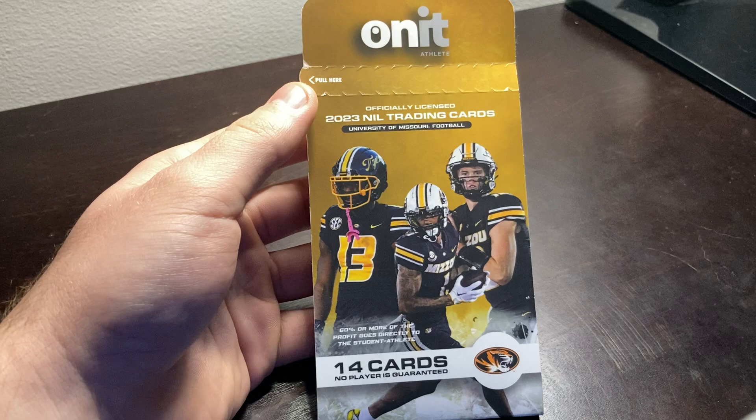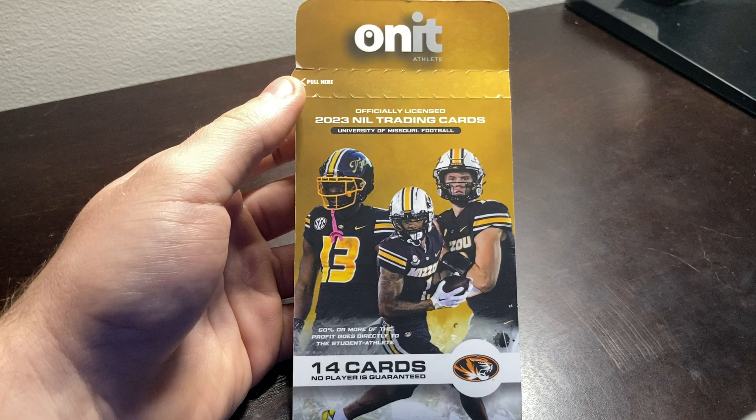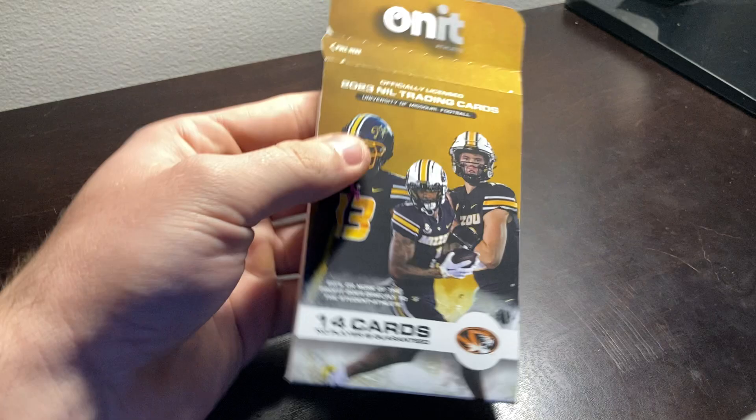The goal will always be the same — to try to see if we can pull the legendary signed Cody Schrader card. I'm recording this after the bowl game, and we won the Cotton Bowl, everybody — let's go! But let's see if we can pull some good cards here today.